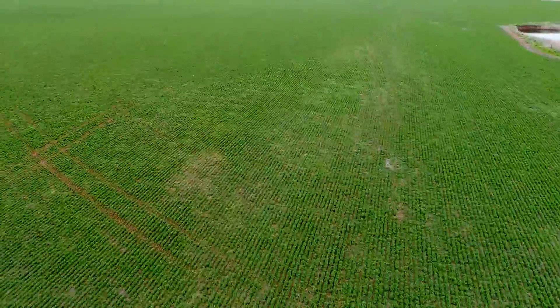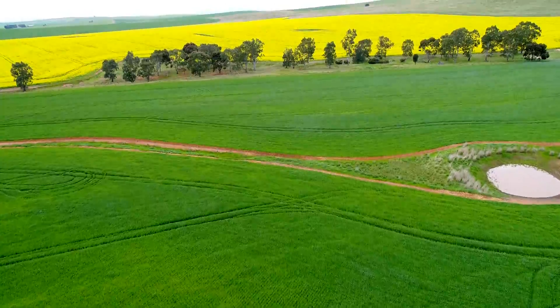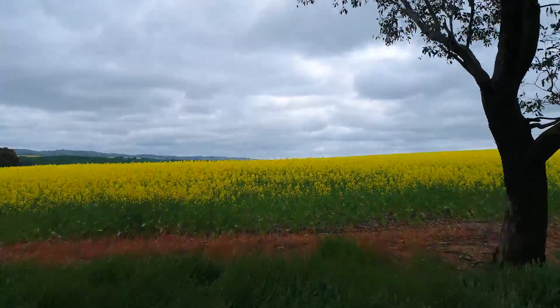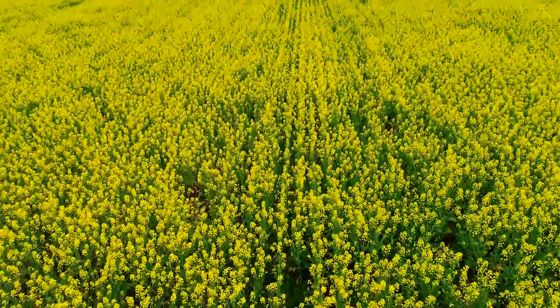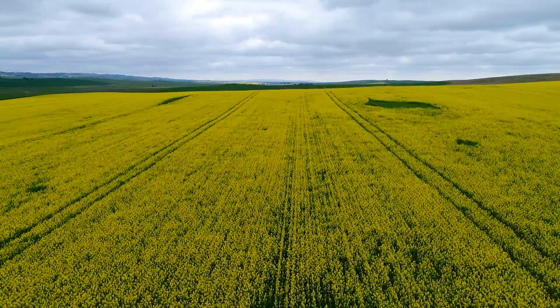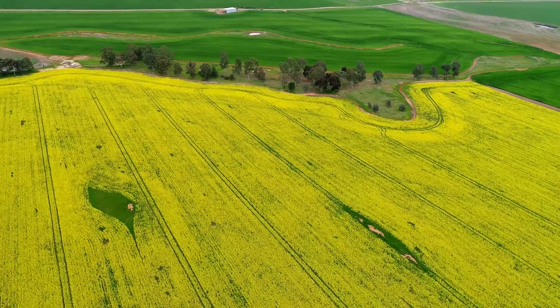Lot 1 is 128.98 hectares, comprising strong river flats dissected by the Hutt River, providing permanent water gently rising through self-mulching loams that are capable of growing a variety of crops and high production of wool, fat lambs and cattle. This lot also has a hay storage shed, together with a crutching shed that delivers valuable infrastructure support to the land.